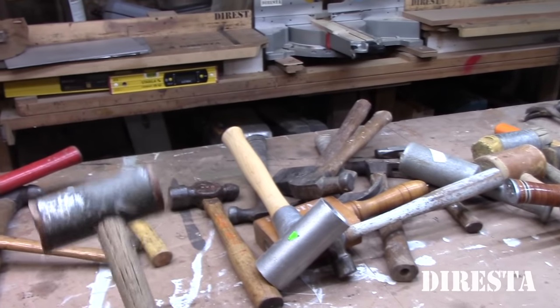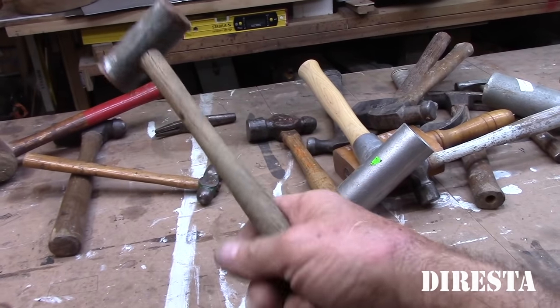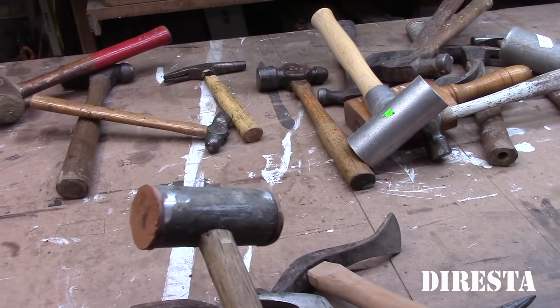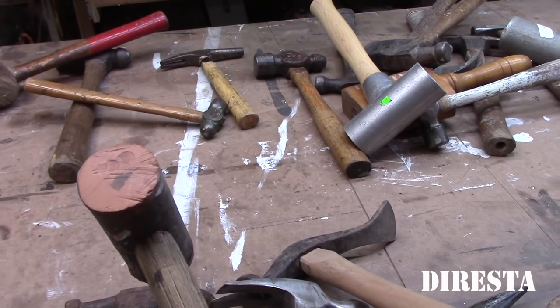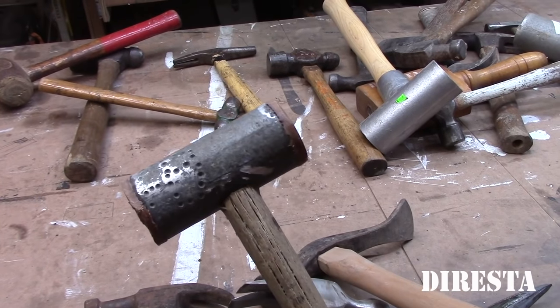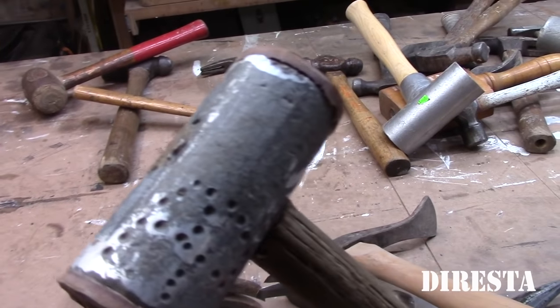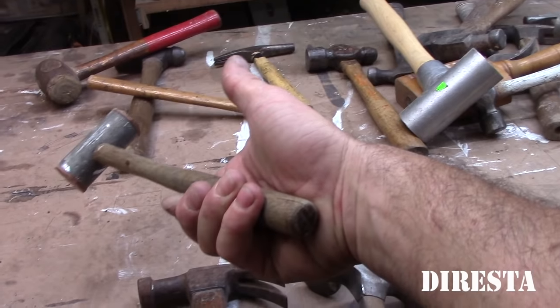This is a cool lead dead blow hammer that I bought a couple of weeks ago at the flea market and faced it with leather. I recently made a ring with this on the Make channel. This has got a nice feel to it — real wooden handle. This seems really old but it's got a nice feel.